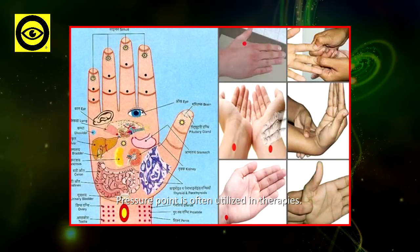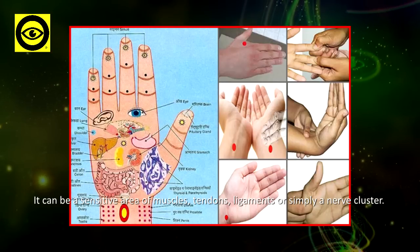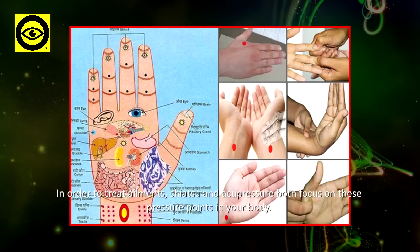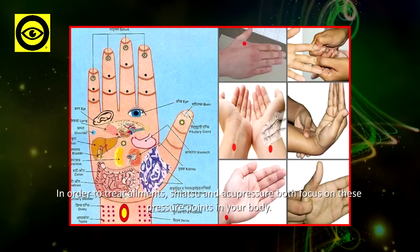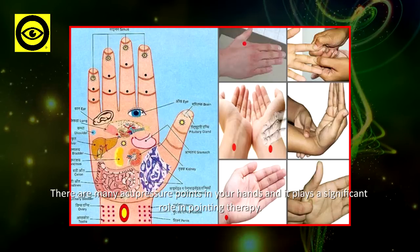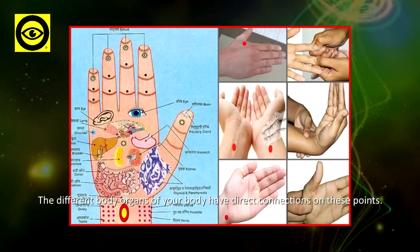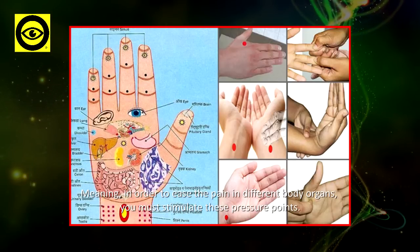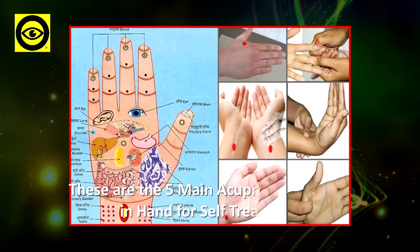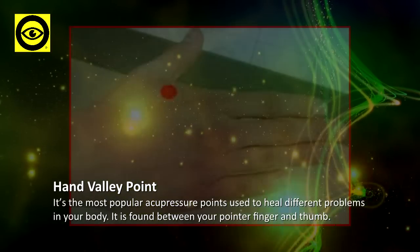A pressure point is often utilized in therapies. It can be a sensitive area of muscles, tendons, ligaments, or simply a nerve cluster. In order to treat ailments, shiatsu and acupressure both focus on these pressure points in your body. There are many acupressure points in your hands, and they play a significant role in pointing therapy. The different body organs have direct connections to these points, meaning stimulating them can ease pain in different parts of the body. These are the five main acupressure points in the hand for self-treatment.